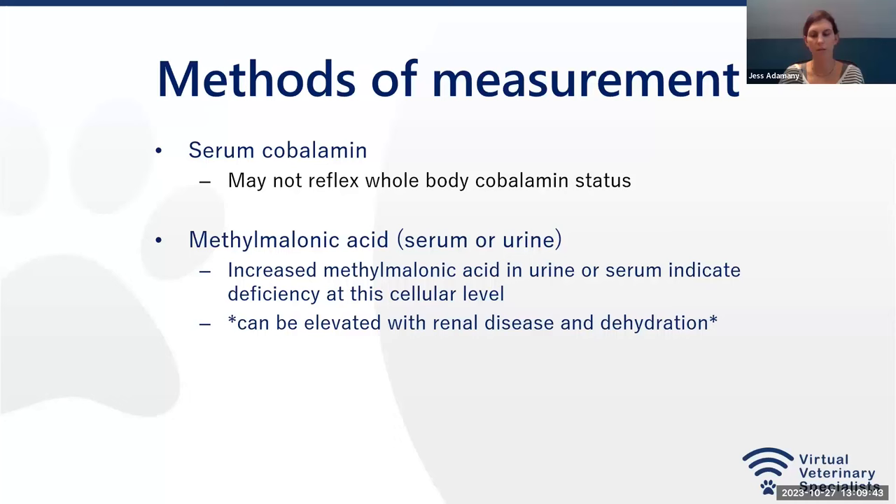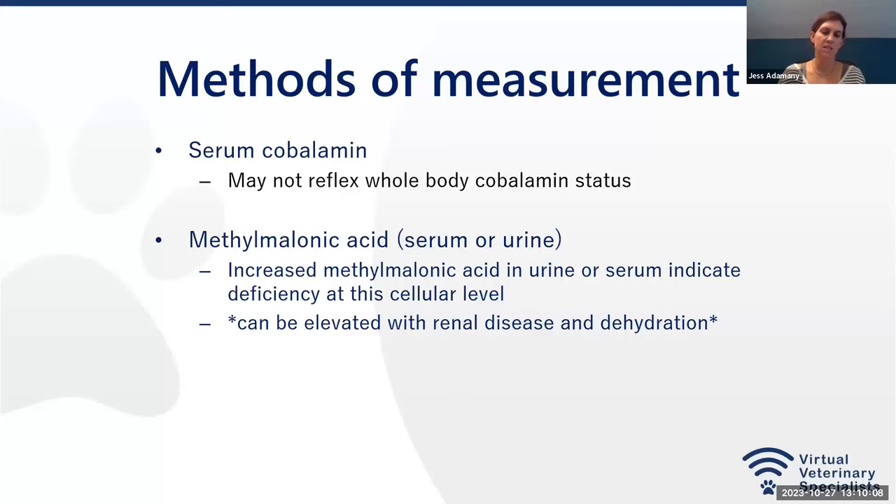Serum cobalamin is the best way to do screening. We also use methylmalonic acid (MMA), which can be measured in serum or urine. It is very stable and will increase in cases where there is a cellular deficiency of cobalamin. It can be affected by renal disease or dehydration, but unlike homocysteine, there are fewer factors that affect its measurement.